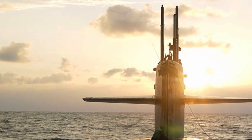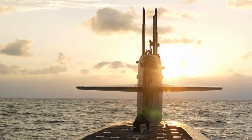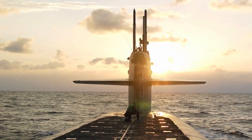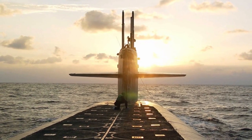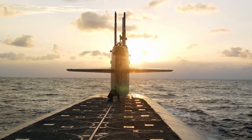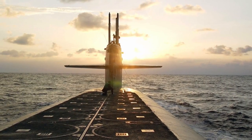The Ohio class is a class of nuclear-powered submarines considered to be one of the most lethal platforms in the world. The US Navy has 18 Ohio-class submarines — 14 ballistic missile submarines and 4 that were later converted to guided missile submarines. The 14 ballistic missile submarines of the Ohio class together carry approximately 50% of the total US active inventory of strategic thermonuclear warheads.